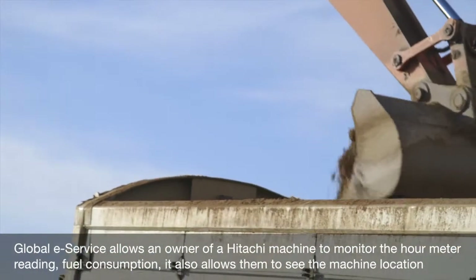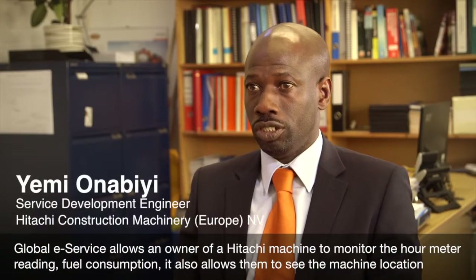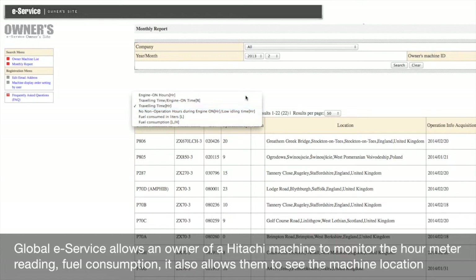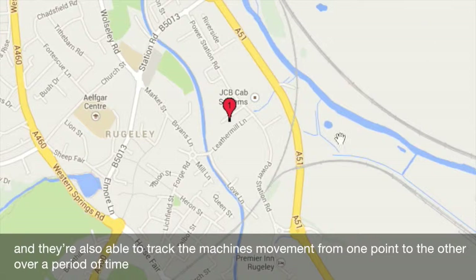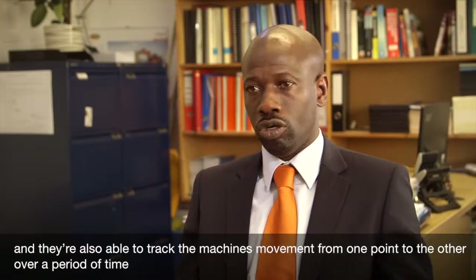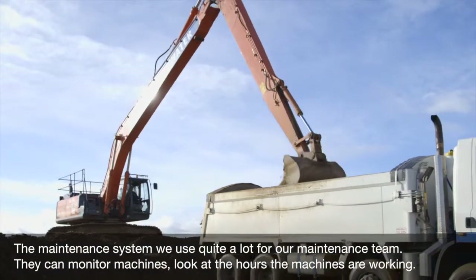Globally, the service allows the owner of a Hitachi machine to monitor the hour meter reading and fuel consumption. It also allows them to see the machine location and track the machine's movement from one point to another over a period of time.